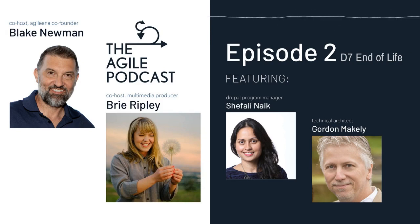I'm Blake Newman. I'm Brie Ripley. And this is the Agile Podcast, where we explore the stories and people behind Agile Web Solutions.